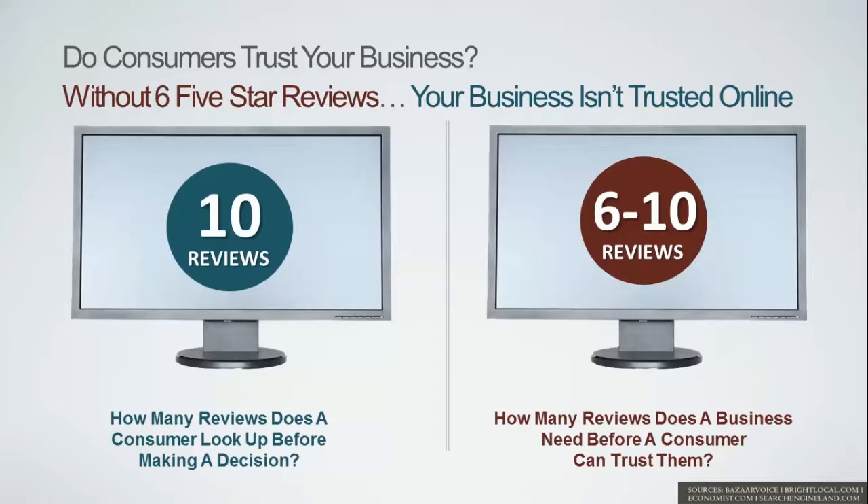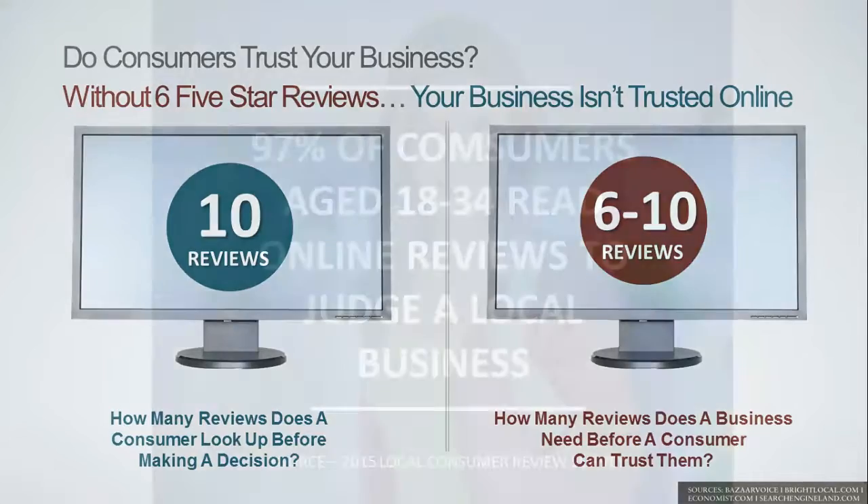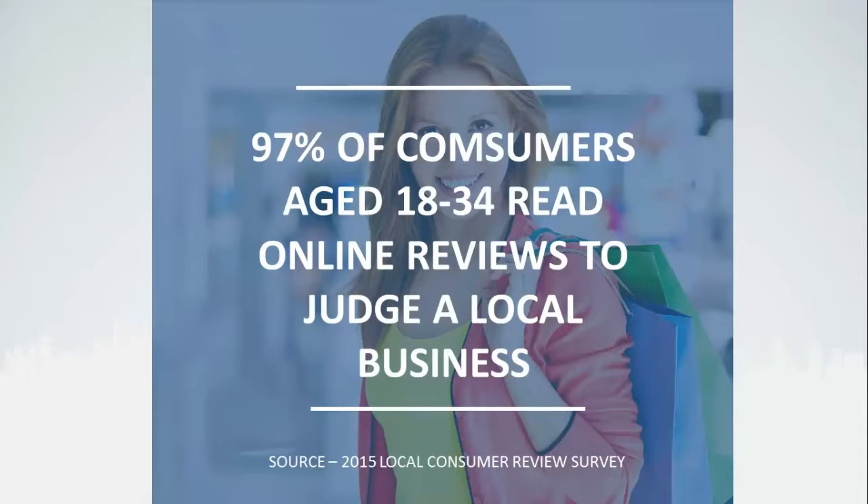Without 6 five-star reviews, your business isn't trusted online — and that's the problem we're here to solve. To help you build a 5 star reputation: astonishingly, 97% of consumers aged 18 to 34 read online reviews to judge a local business. When 97% of them are using reviews to judge a local business before they call, your reputation is the most critical thing you can do online for your marketing.